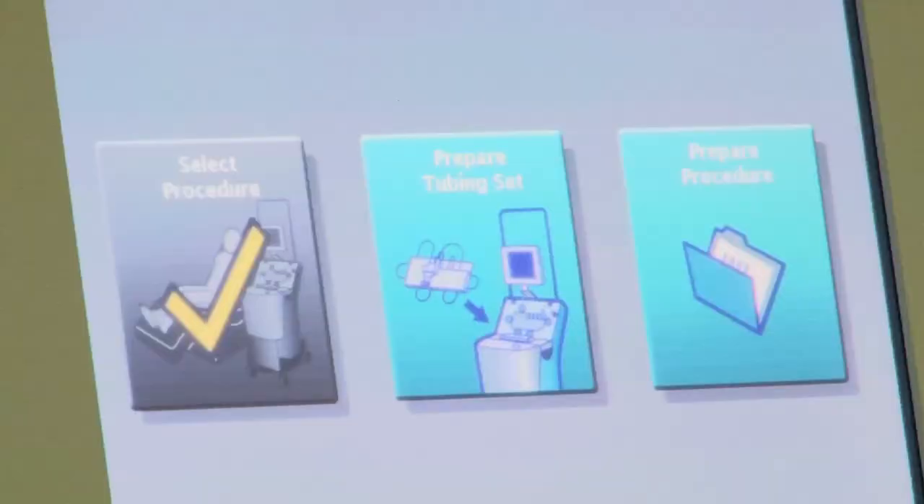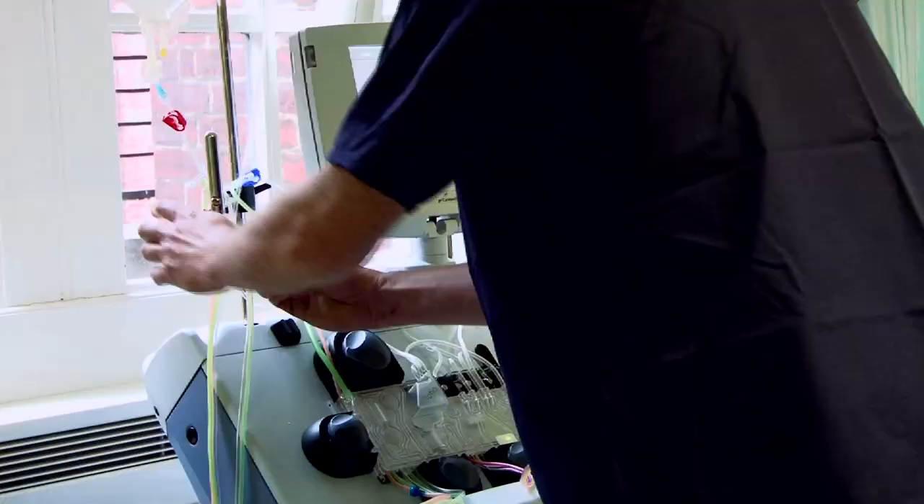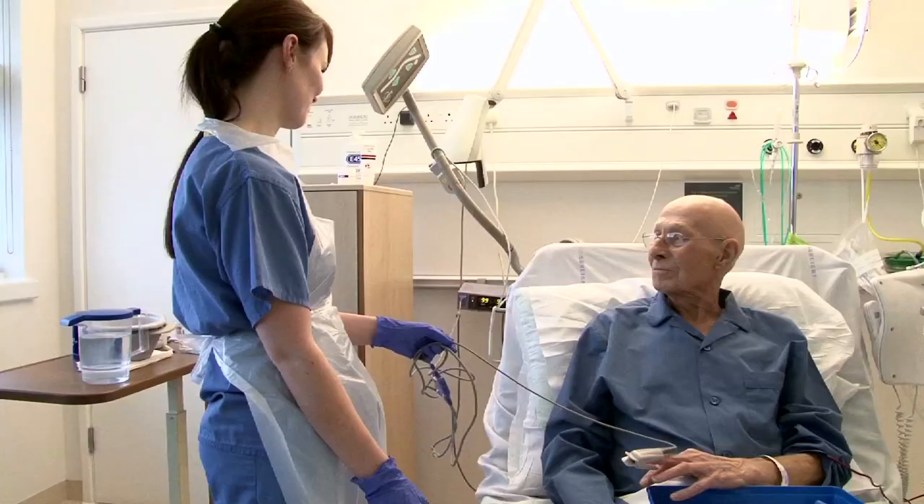Not only do we need to upgrade all of our machines, but we need to increase our volume of machines. We're going to have to condemn eight machines in total and increase our quantity of apheresis machines to 11, which means we need to buy 10 at £50,000 each.